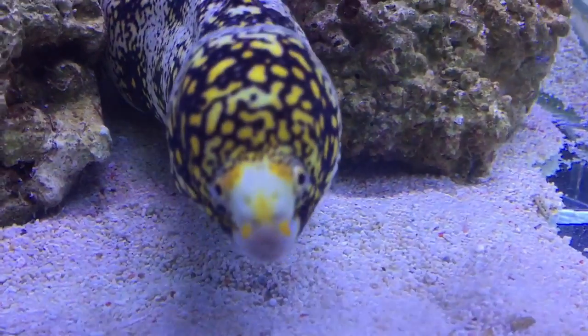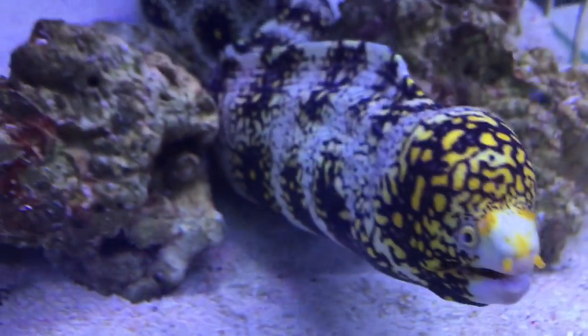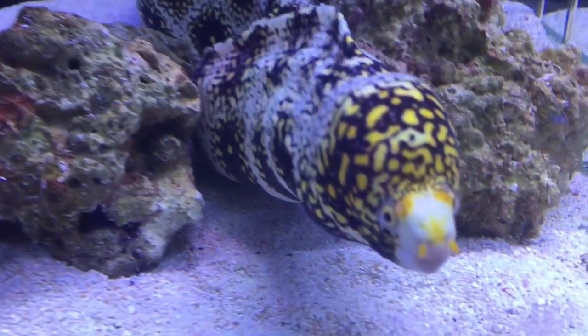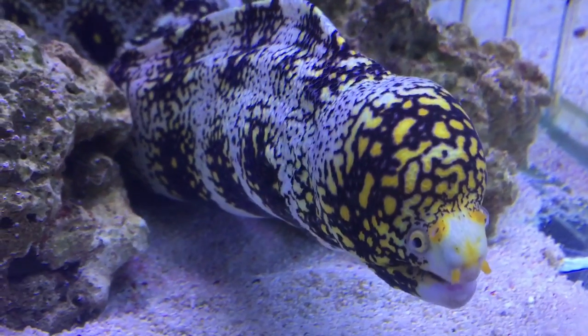Now in stock here at Majestical Firms at the moment, we've got an absolutely gigantic Snowflake Moray. This thing will be at least a foot and a half long. It's very thick and chunky.